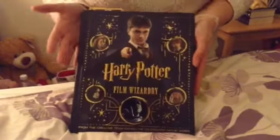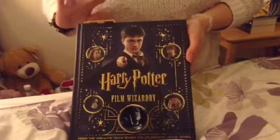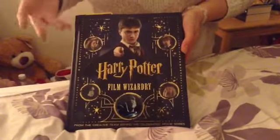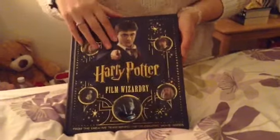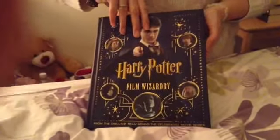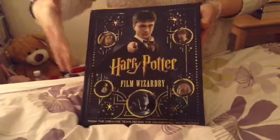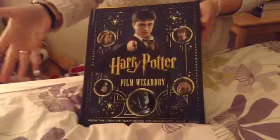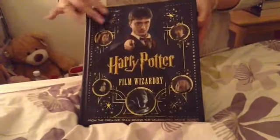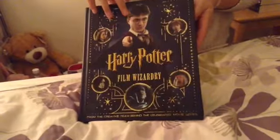Don't worry too much about these cards — I've just stuck them in there as points to talk about within the book, just to help me so that we don't get too held up looking through the whole thing. But like I said, it just covers every film, behind the scenes, all the actors, all the sets, everything.